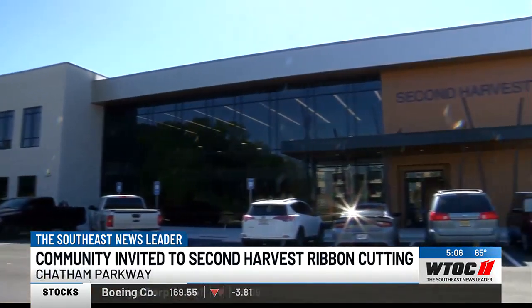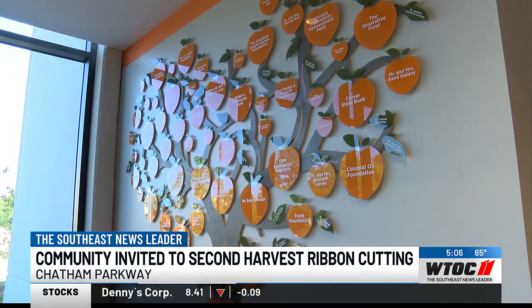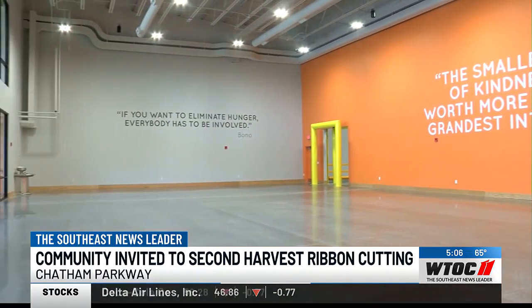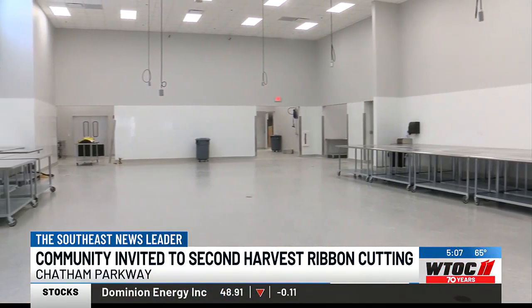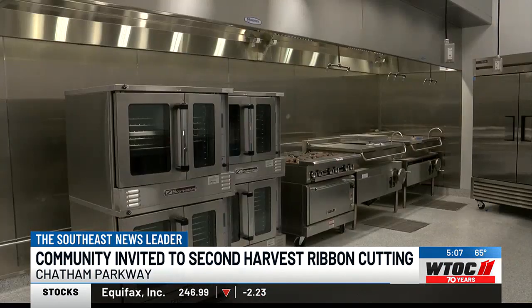When Second Harvest's operations do move to the new building, Crouch says volunteers and patrons should find that it's bigger and better. The new facilities come equipped with expanded volunteer spaces, so it's going to let them have more volunteers in to be able to do community projects, and a much larger kitchen, which Crouch says will drastically increase the amount of fresh meals they're able to pack and distribute, including kids' café meals.